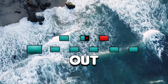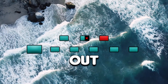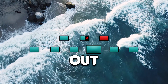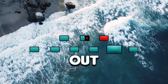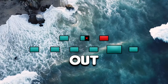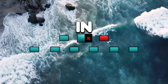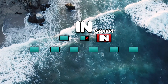In. In. Out. Two. Three. Four. Five. Six. In. In. Out. In. In. Out. In. In. Out. In. In. Out. In. In. Out.